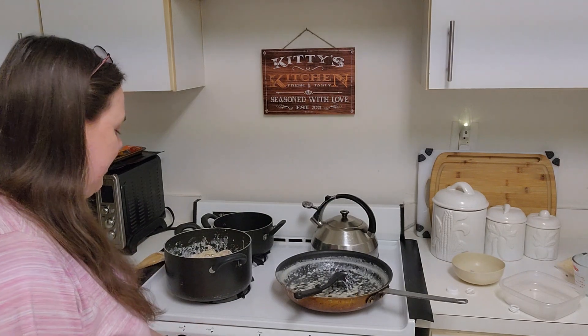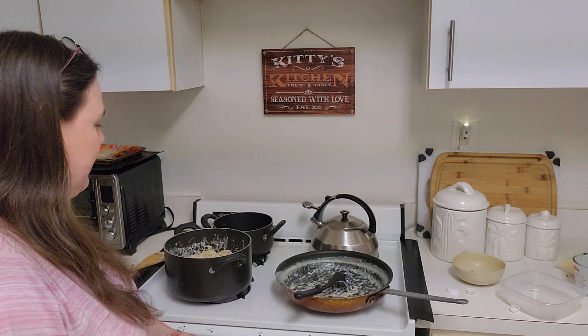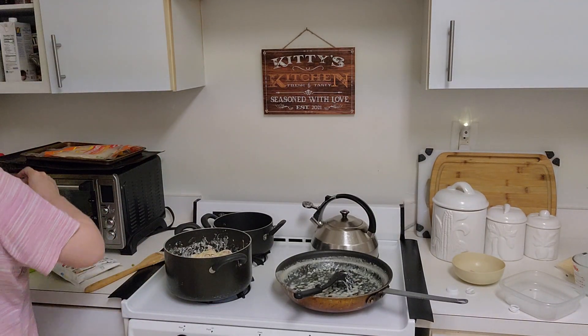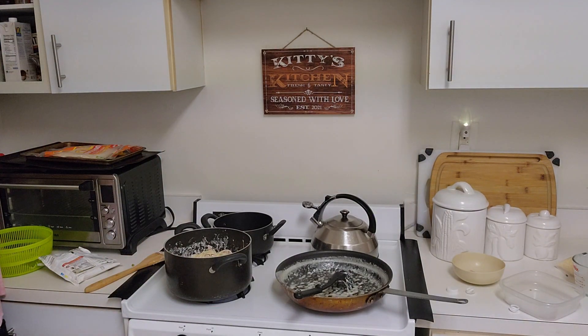Let me heat this up a little bit just to get it nice and warm. I'll get my pepper cracker.